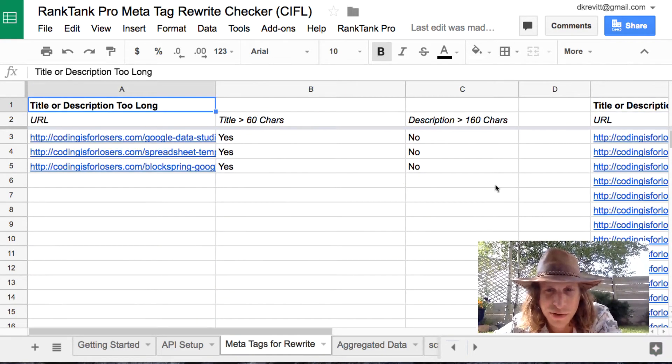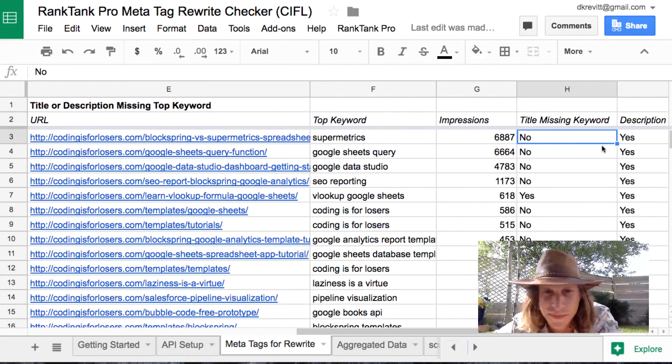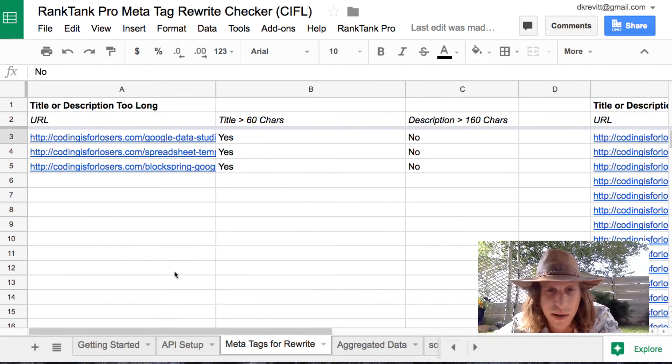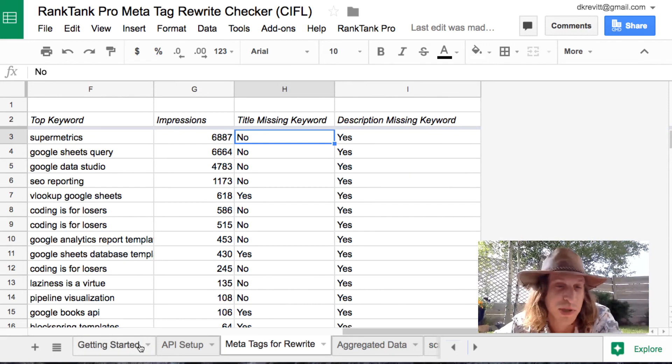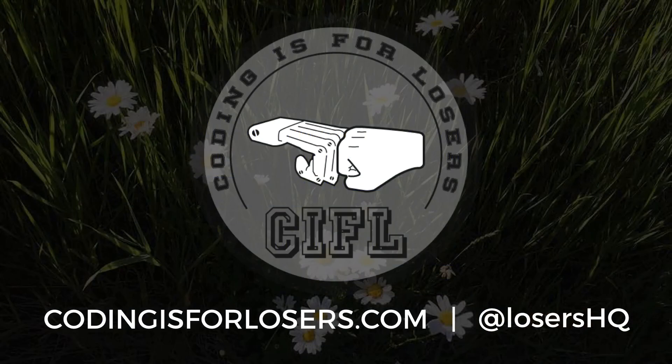On the meta tags for a rewrite tab, you'll have two specific actionable buckets: one with titles or meta descriptions that are too long, and another where pages are missing from the description or title the top keyword that they're ranking for. That's really all there is to it — you blend two data sets and come up with specific, actionable next steps to rewrite your meta descriptions or titles. Hope you enjoy it. It's super hot out here, so I'm going to get inside. You can find all of this good stuff at Coding is for Losers. Take care.